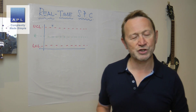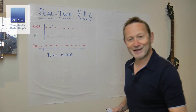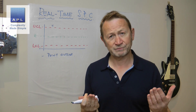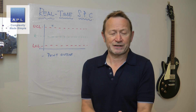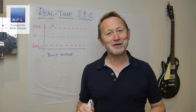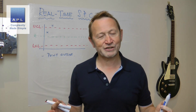Rule one: one point outside the limits. For an operator, that's dead easy — it's a single data point. Now let's talk about the idea of real-time for this rule. You take the data point and you get an instant signal, and the operator now has to do something. So that's real-time, isn't it? No, of course it isn't real-time. The previous data point was taken some time ago.